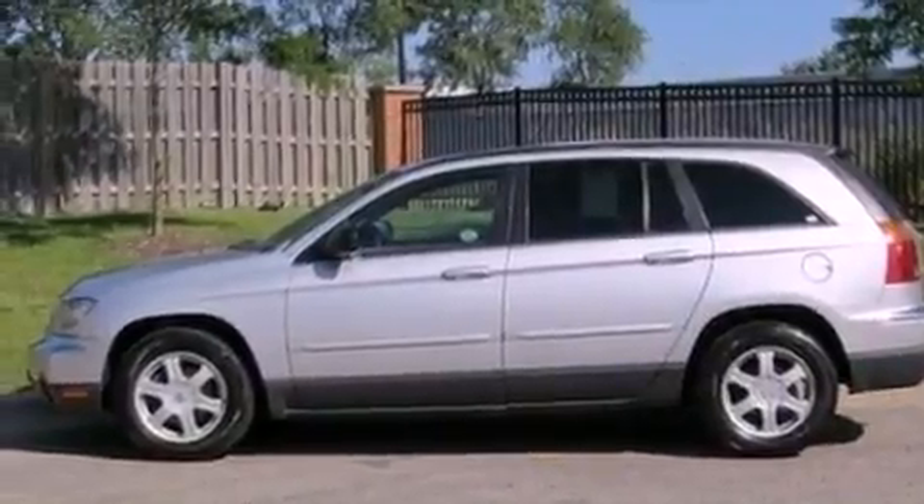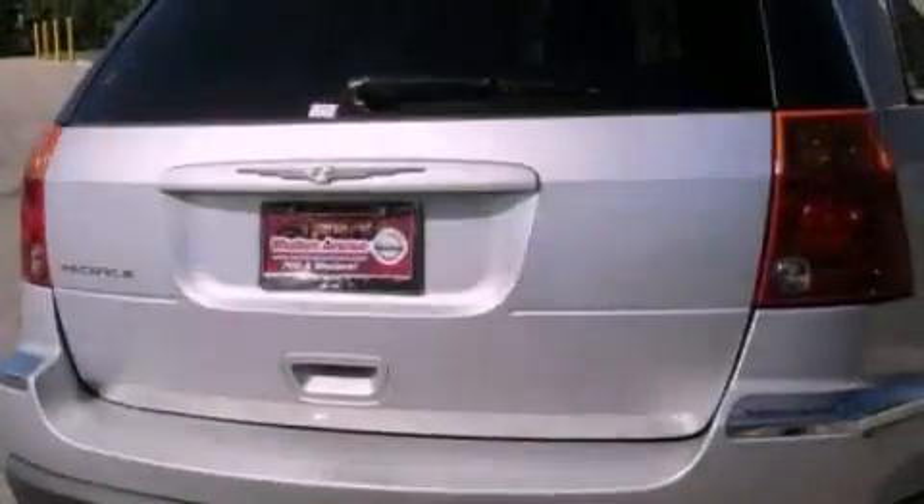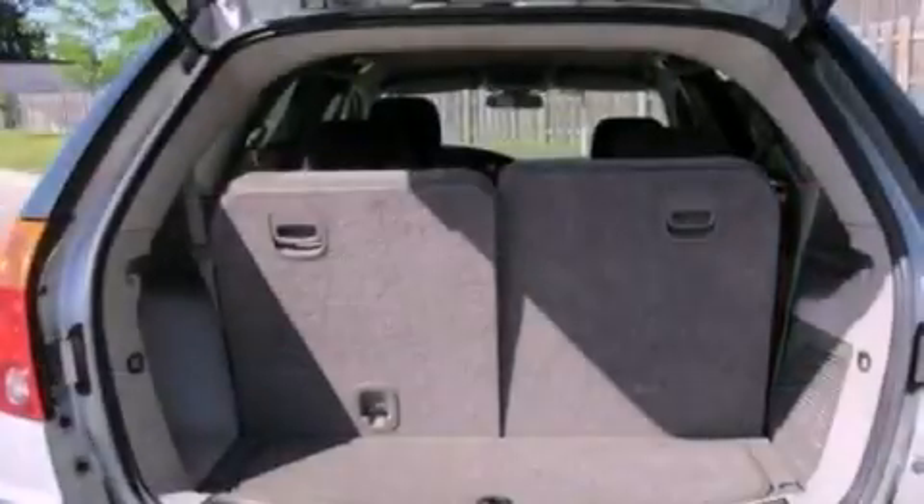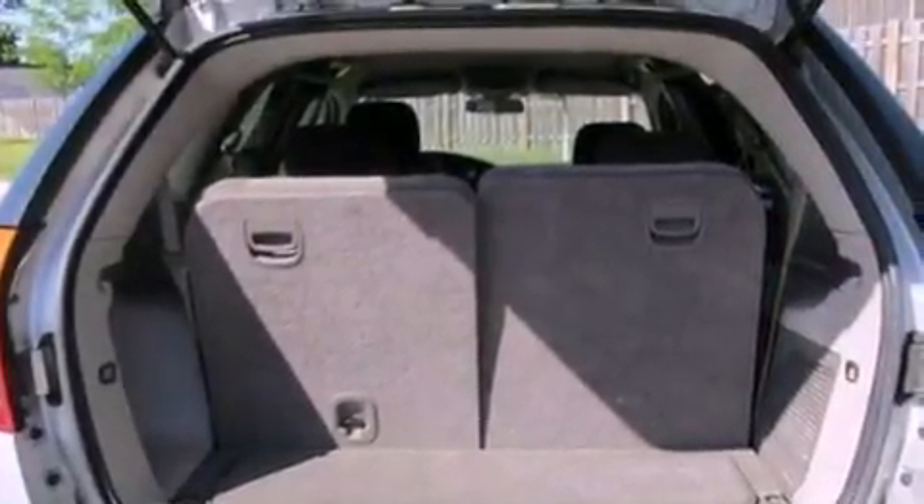Also included are an illuminated driver's side vanity mirror, an engine immobilizer theft deterrent system, a passenger-side airbag, air conditioning with automatic climate control, and aluminum wheels.